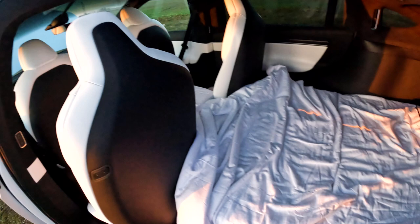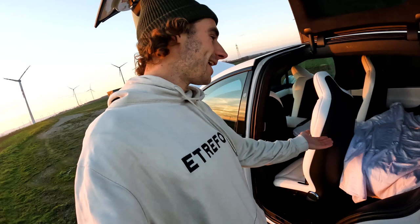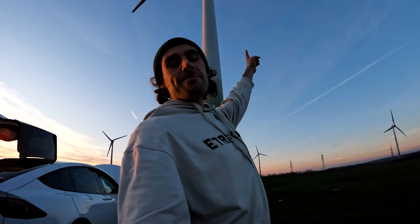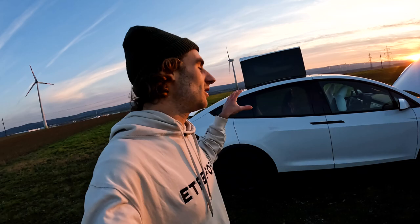Look at the sunset — so amazing. This makes me happy that this works out. I have a bed that probably even fits two people, and I can continue going on road trips with this car and experience moments like this — where you're just in the middle of nowhere with an epic windmill spinning in the back. I'm looking forward to creating a lot of amazing memories with the Model X. But now I'm going to prepare some dinner, eat something, and then I'll meet you back here once it's dark.